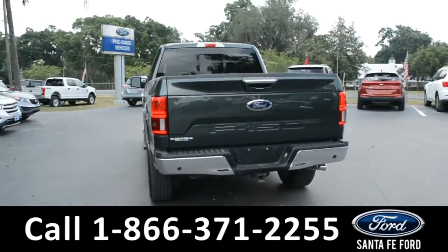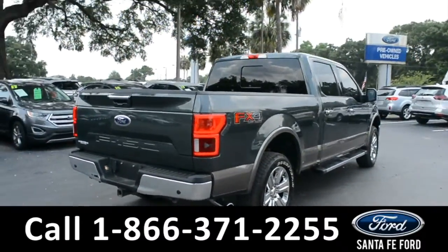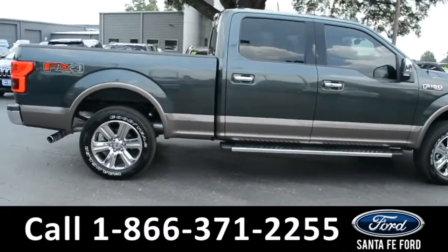For more information, remember to visit us online at SantaFeFord.com, where you can view the Carfax and warranty information. Now let's take a look at the inside.